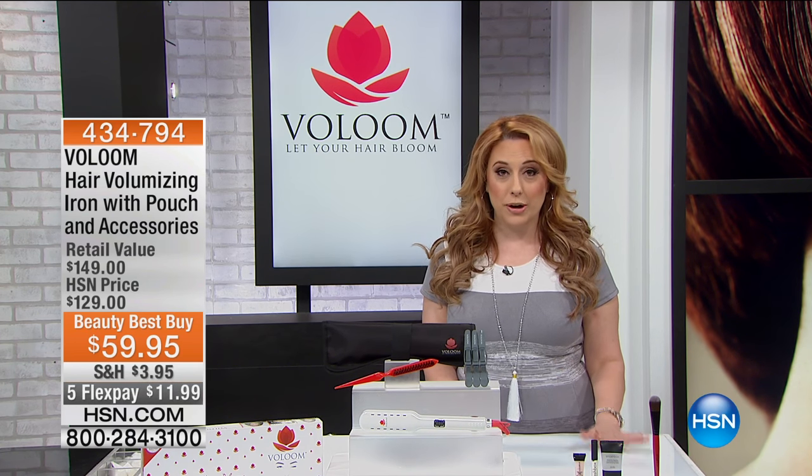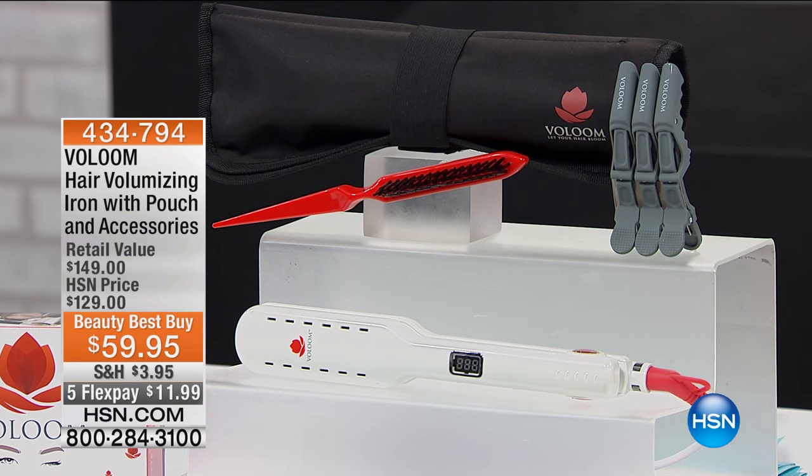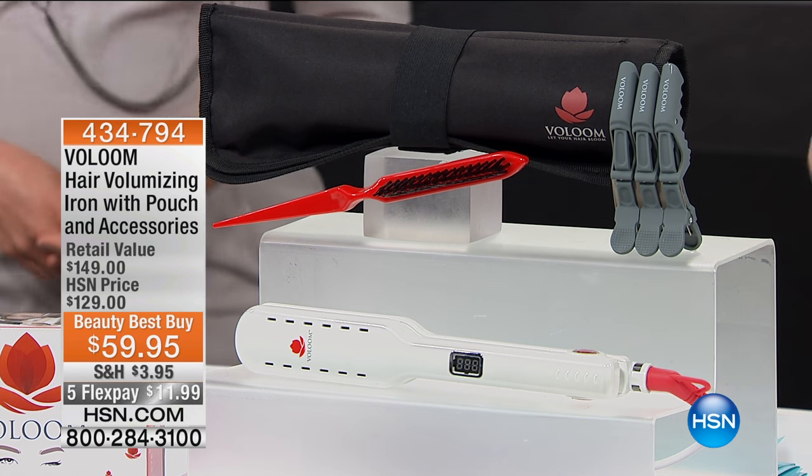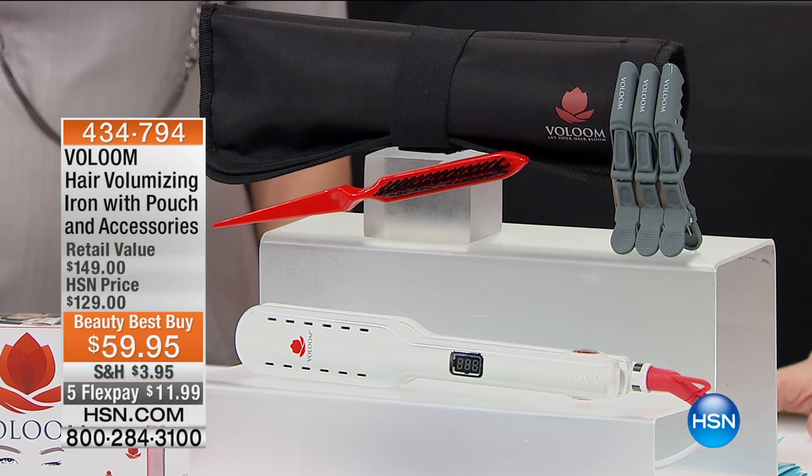I'm going to bring out our special guest right away. She has been on television for many years as a news anchor, but also using the product every day to get her gorgeous look. We say hello to Sorboni Banerjee.